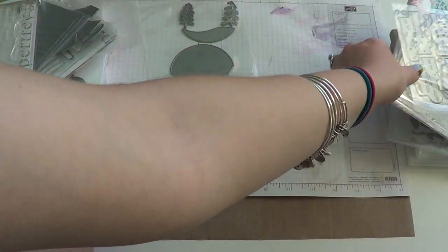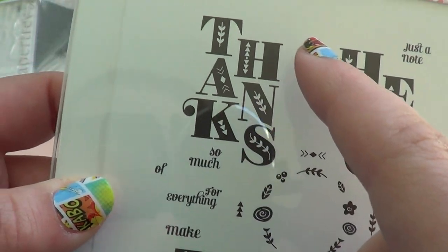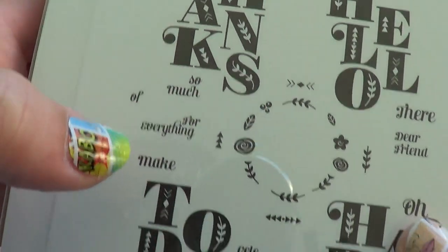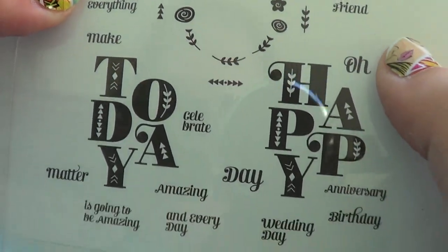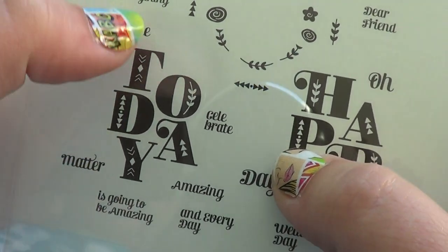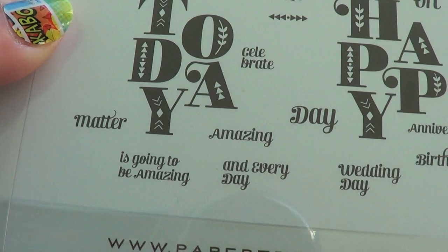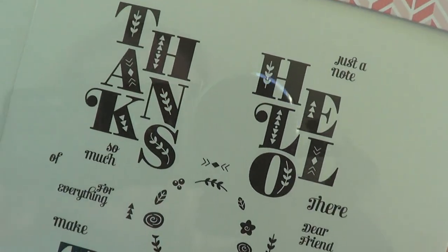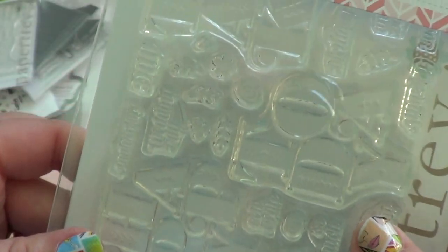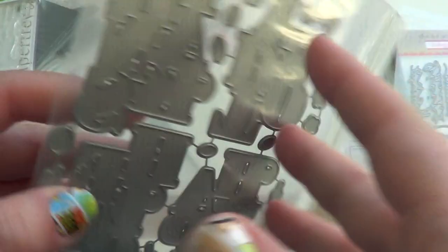I picked up the Stacked Sentiments stamp set — I love these. We have thanks, hello, today, and happy, plus a floral wreath element. Sentiments include: "Thanks so much," "Thanks for everything," "Hello," "Hello there," "Hello dear friend," "Oh happy day," "Make today matter," "Make today amazing," "Celebrate today," "Today's going to be amazing," "Make today and every day amazing," "Happy anniversary," "Happy birthday," and "Happy wedding day." I really, really like that. Of course I got the matching die — hello, happy, today, and thanks. Those are really cool.